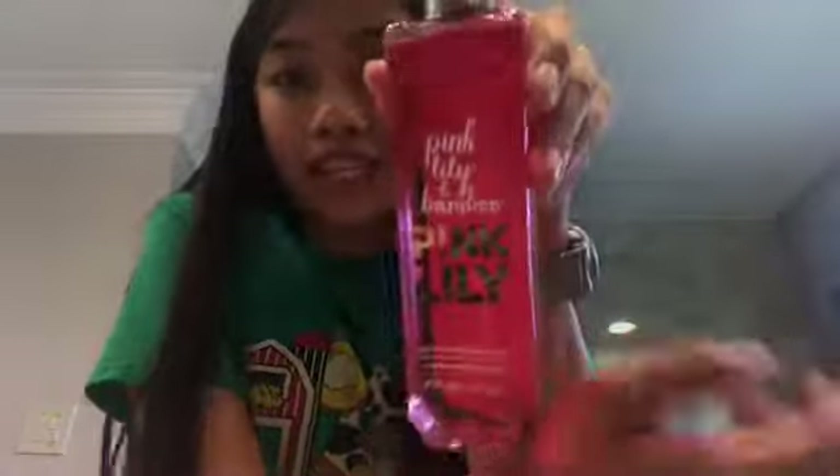So now I'm in the bathroom and I'm going to show you some stuff that I got. I got this lotion from Ella, which I'll definitely be using. All the stuff in the bathroom is from Ella — thanks! The lotion smells really nice. And I got this fragrance mist from Ella.